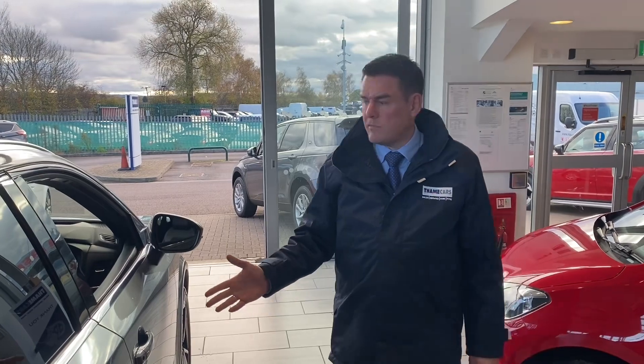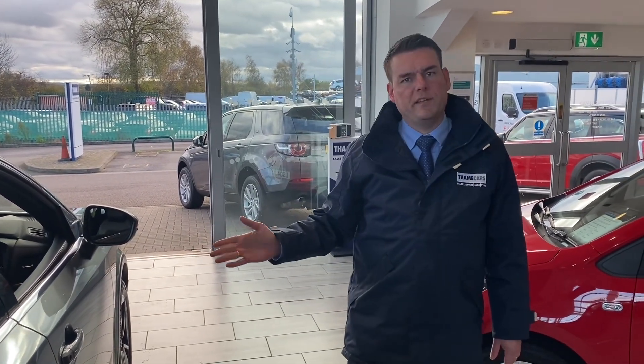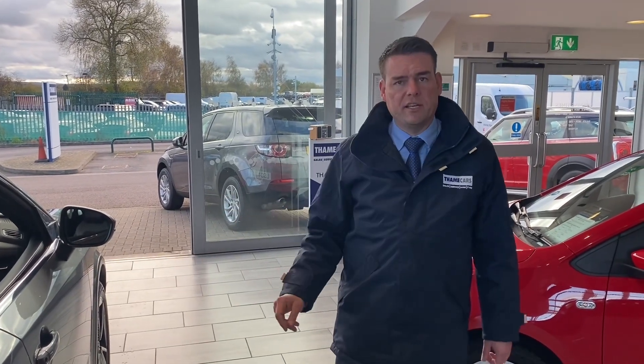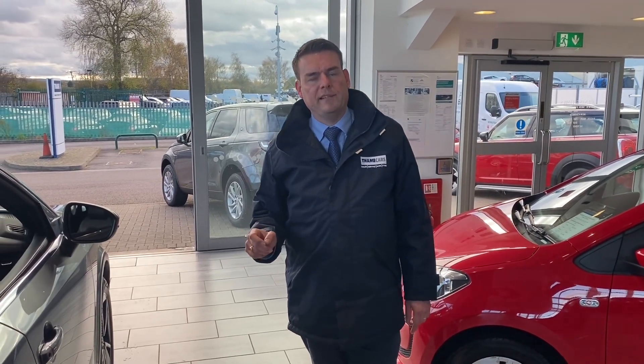Not too many of these around — there's quite a long waiting list on brand new ones, so it's a really good opportunity to pick up a nearly new one with plenty of warranty remaining and in perfect condition. It comes with two keys, ready to drive away the same day, all serviced and up to date with the remainder of the Nissan warranty.